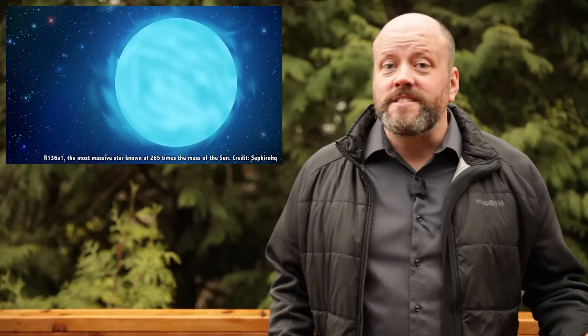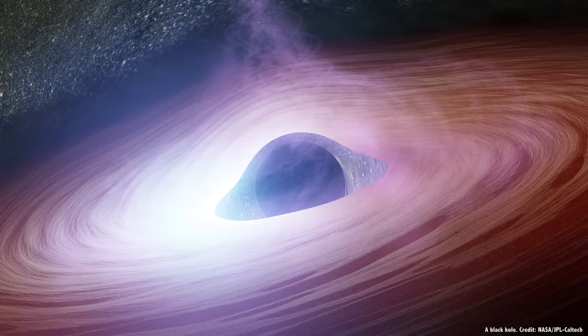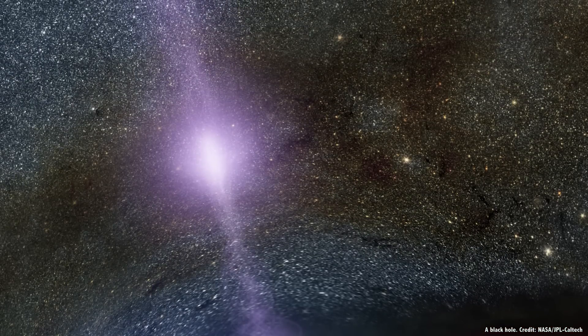Faster than it takes me to say the word supernova, a complete star collapses in on itself, creating a black hole, forming the densest elements in the Universe, and then exploding outward with the energy of millions or even billions of stars.